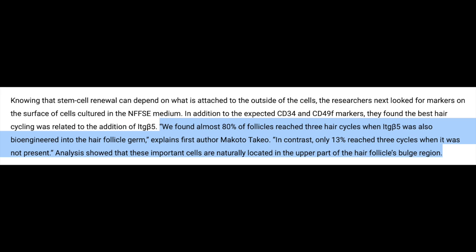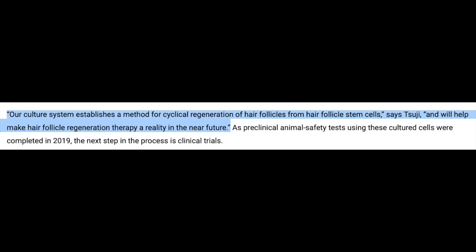Here's a quote from Dr. Takeo, who was the first author of the study: 'We found almost 80% of follicles reached three hair cycles when ITG beta 5 was also bioengineered into the hair follicle germ. In contrast, only 13% reached three cycles when it was not present.' Dr. Tsuji adds in the same press release: 'Our culture system establishes a method for cyclical regeneration of hair follicles from hair follicle stem cells and will help make hair follicle regeneration therapy a reality in the near future.'